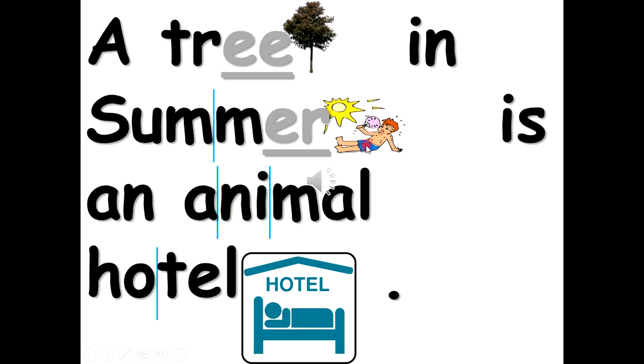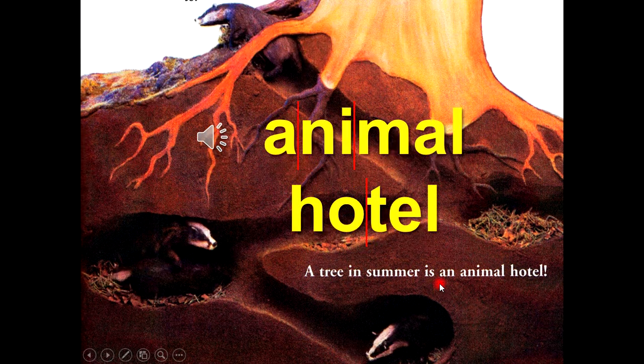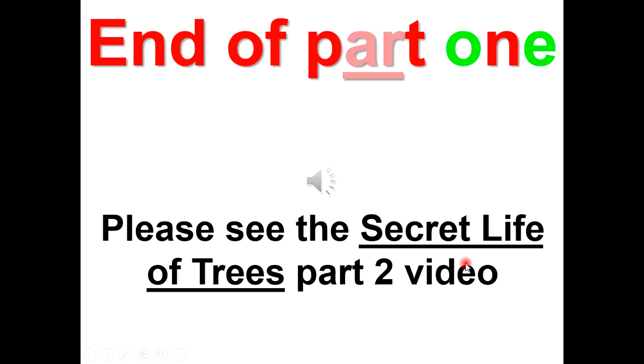A tree in summer is an animal hotel. End of part 1. Please see the Secret Life of Trees part 2 video.